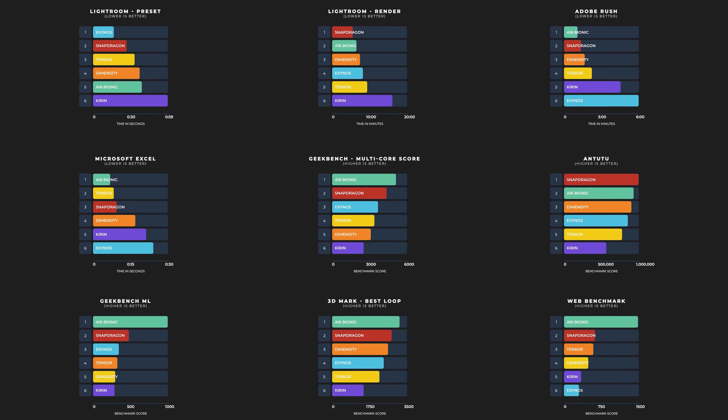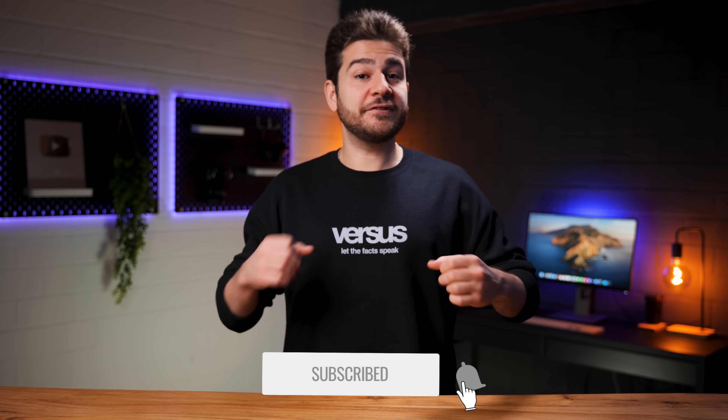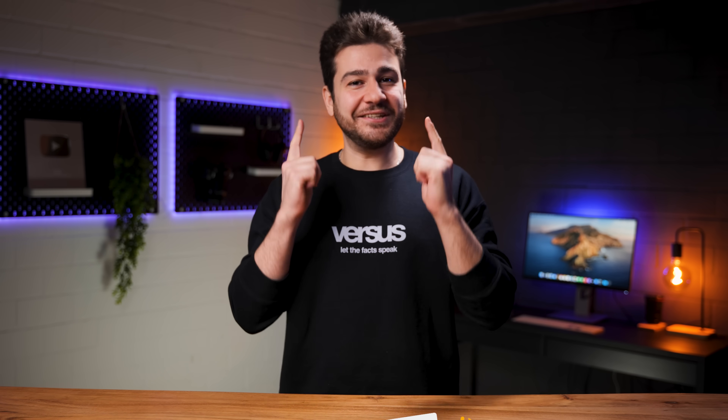All things considered: Exynos takes the Lightroom preset, Snapdragon takes the Lightroom render, and Bionic goes on a roll taking Rush, Excel, both Geekbench core tests, Geekbench ML, best and worst loops of 3DMark, and the browser test. Antutu went to Snapdragon. Snapdragon also utilized battery best, though the battery results were very close across all devices. The effort put into these videos is off the charts — if you enjoyed this, please hit like and subscribe to help fight the algorithm. Thanks in advance, and I'll see you soon!